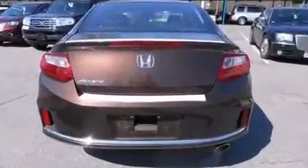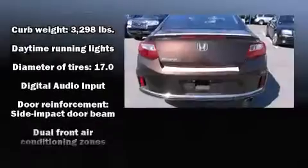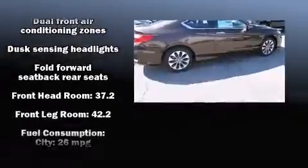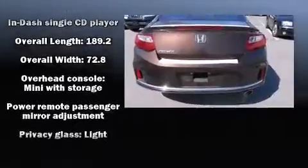Honda ensures the safety and security of its passengers with equipment such as dual front impact airbags, brake assist, a panic alarm, and four-wheel disc brakes with ABS. Electronic stability control ensures solid grip atop the road surface, no matter how challenging the driving conditions.